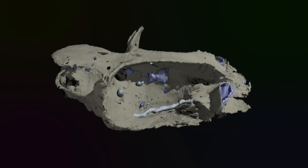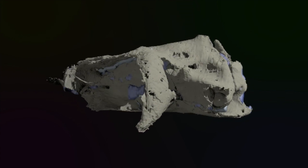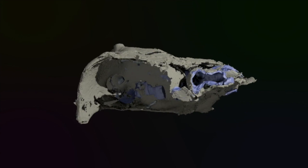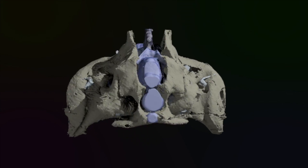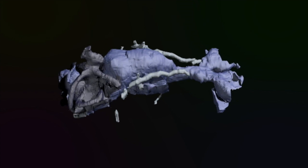When we looked inside it — because we can, with computer technology — we could virtually fill the skull and look at all the spaces occupied by the brain, by the canals of the inner ear, by the major cranial nerves and the nostrils.